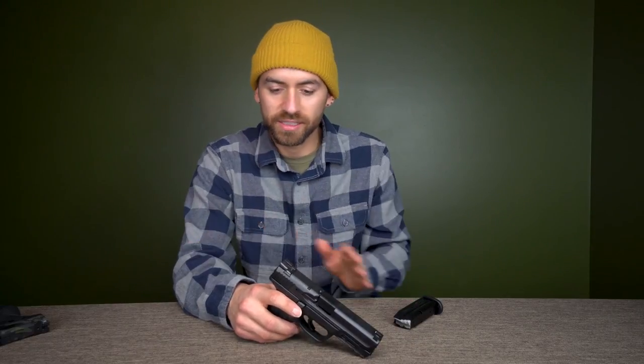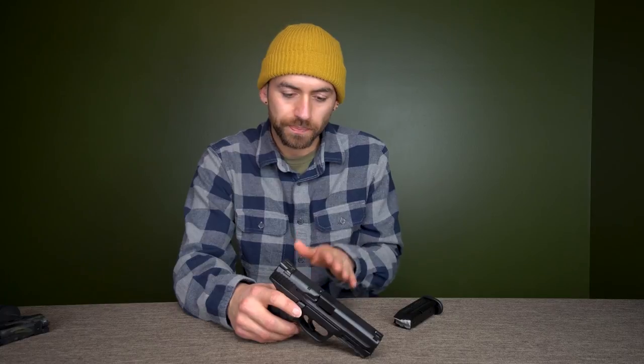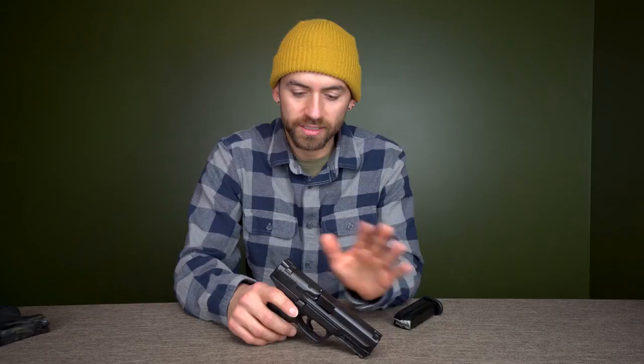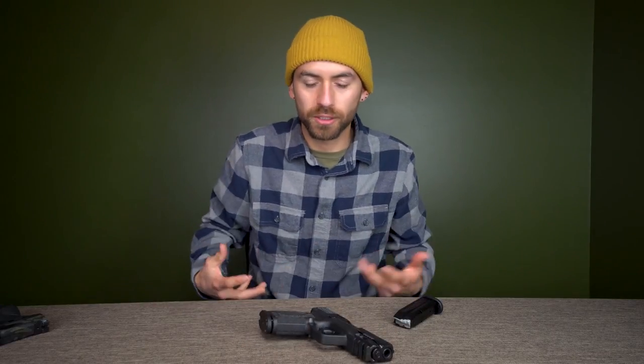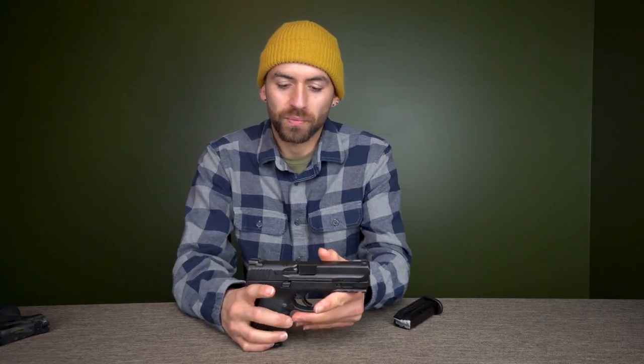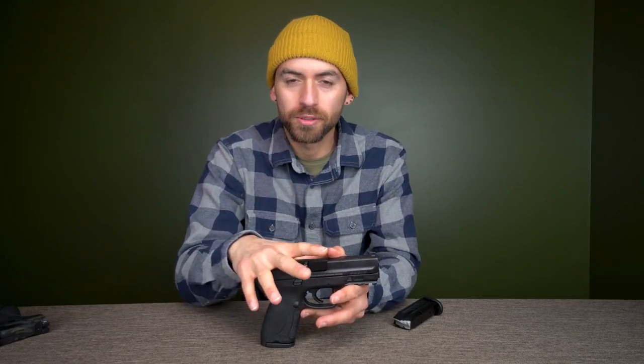I like the Shield as my carry gun because it's even smaller, but if I had to carry this compact I could. I couldn't carry anything larger than this because it would definitely print. Printing just means it shows through your clothing — not something you want to happen.